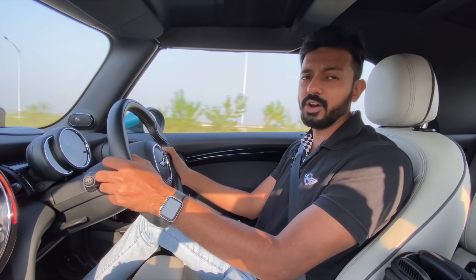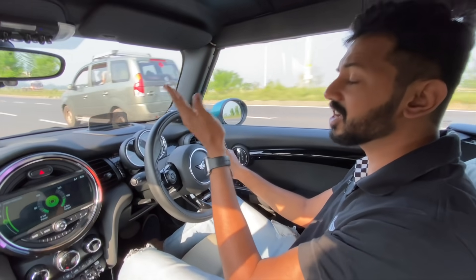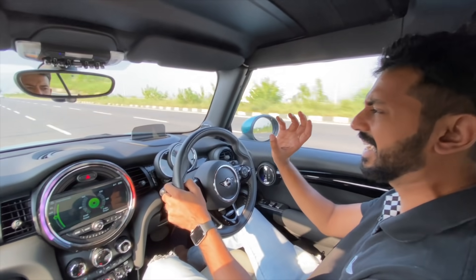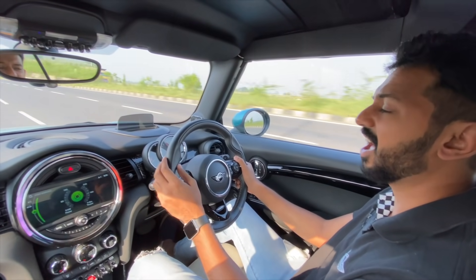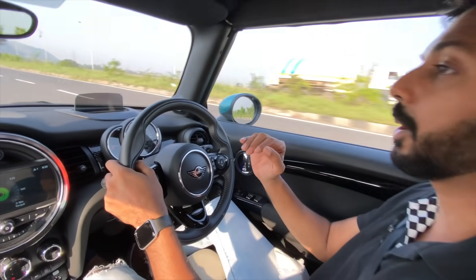The engine offers a good amount of punch throughout the rev range. Torque comes in lower down at 250 RPM and stays all the way to 4,600 RPM. Peak power comes between 5,000 to 6,000 RPM, which gives it great top-end punch as well. It redlines earlier at six and a half thousand RPM. We are now in manual mode and it will not upshift unless I decide to do so.